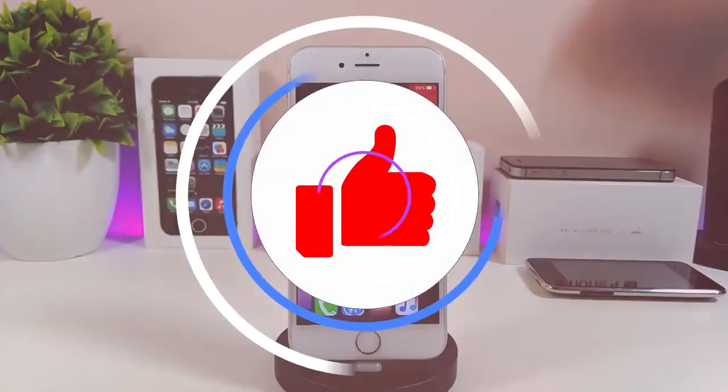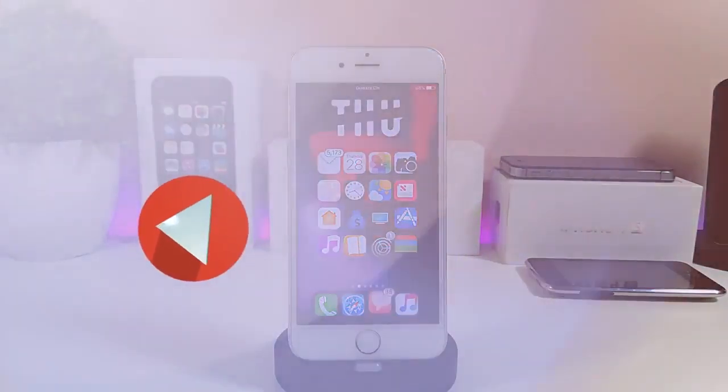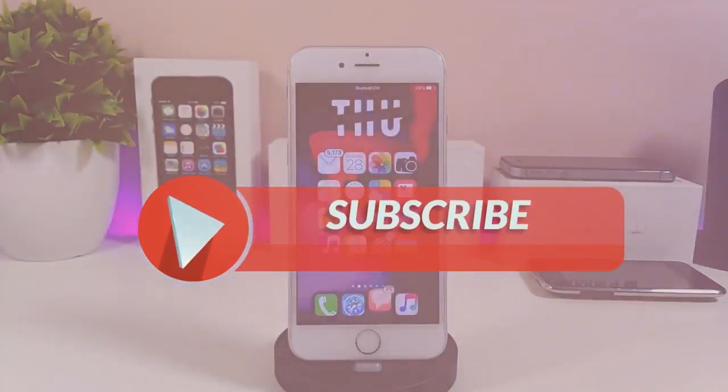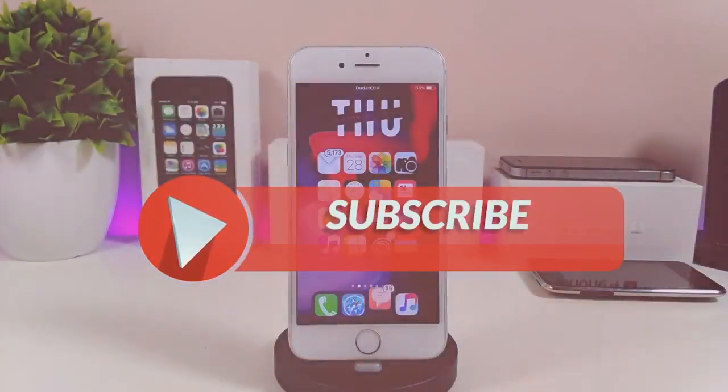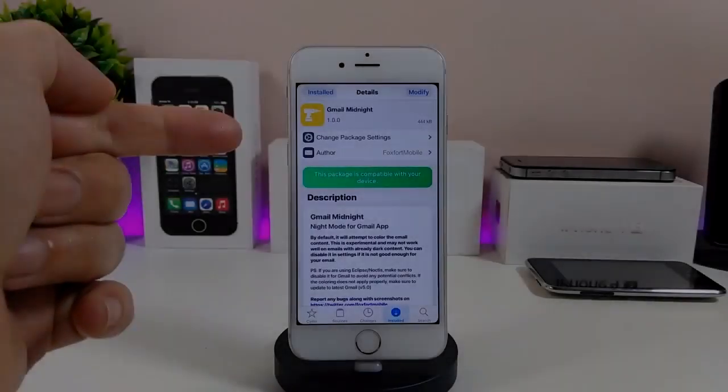Before I start today's video, let me ask you guys to give the video a big thumbs up, also make sure to subscribe and hit that notification bell so you will be notified whenever I release a new CD8 Tweaks video.